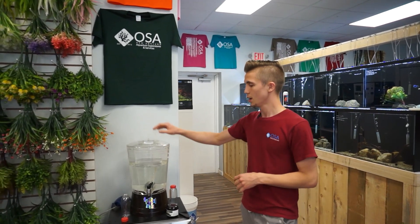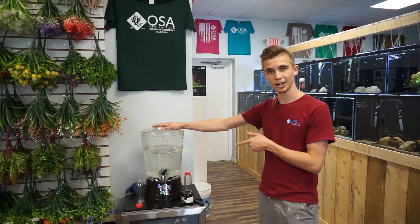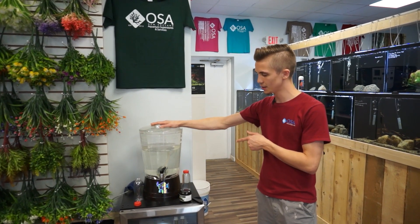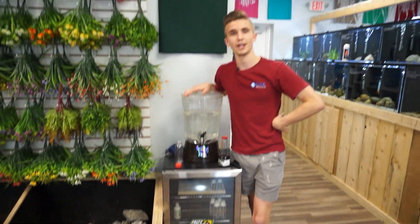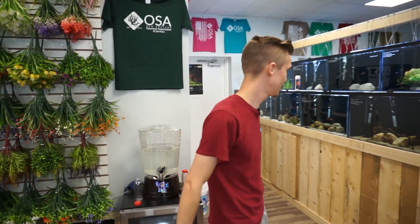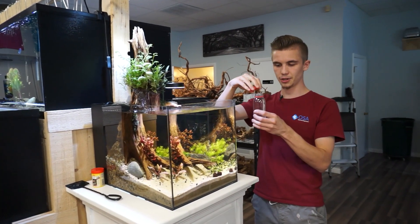If you're looking for a beautiful, wonderful live food that is free from pests, come on in and check out our OSA live food. The Daphnia is right back here by our Fritz Turbo Start fridge, which is sadly empty of all freshwater Turbo Start. But anyway, let's feed the pipefish!